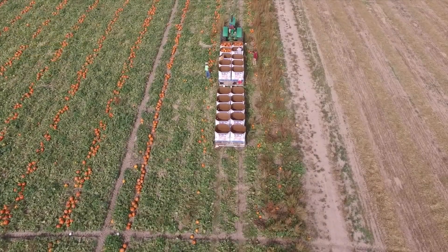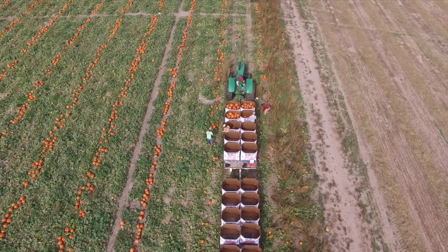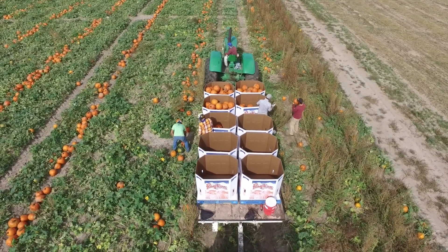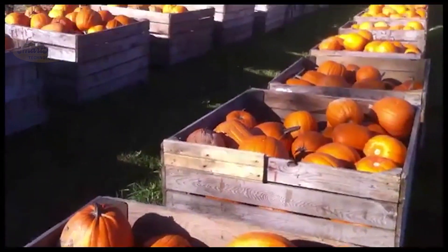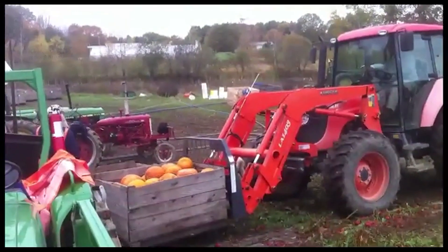In 2024, the pumpkin harvest is expected to reach 1.5 million tons — a truly impressive number. With these modern machines, thousands of pumpkins can be harvested in just a few hours, ready for the next steps. Can you imagine the capacity of these giant machines?